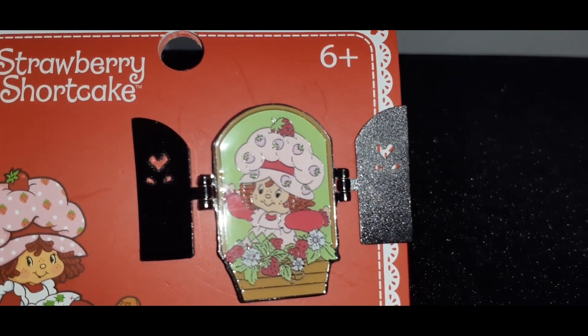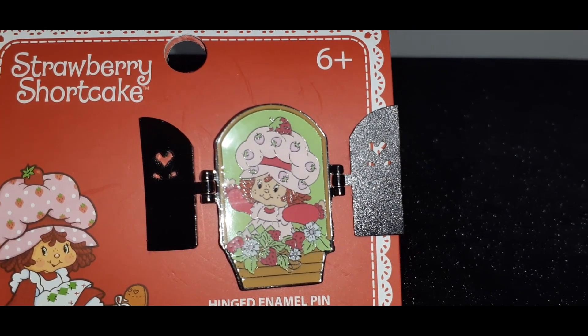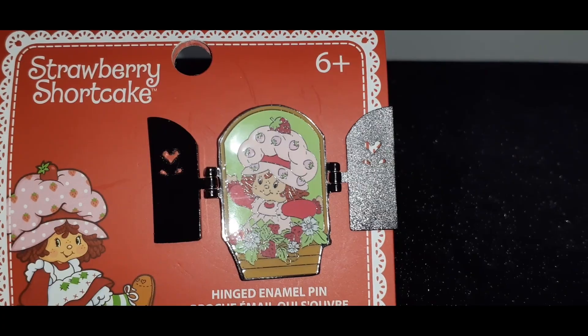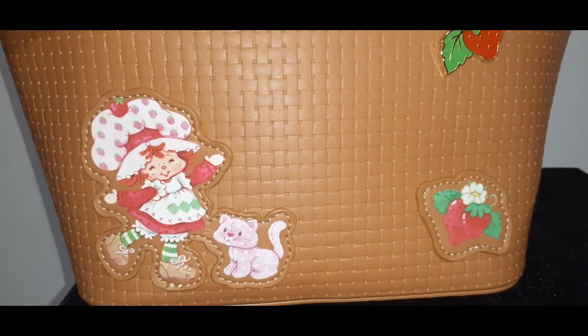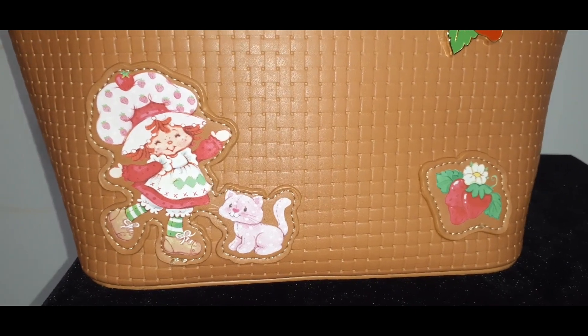I'm really pleasantly surprised to see how many items we are finding with respect to Strawberry Shortcake since last year. Love it — she's coming back! This next item is adorable. It resembles a little picnic basket and it's all done in faux leather.